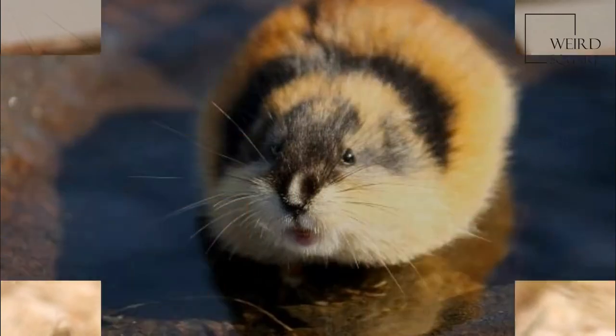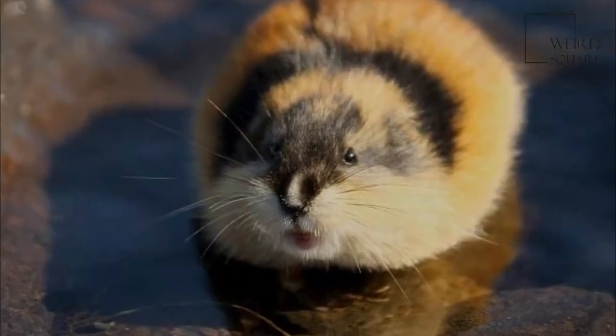For the most part, lemmings of the genus Lemmus can co-exist with those of genus Dichrostenix.